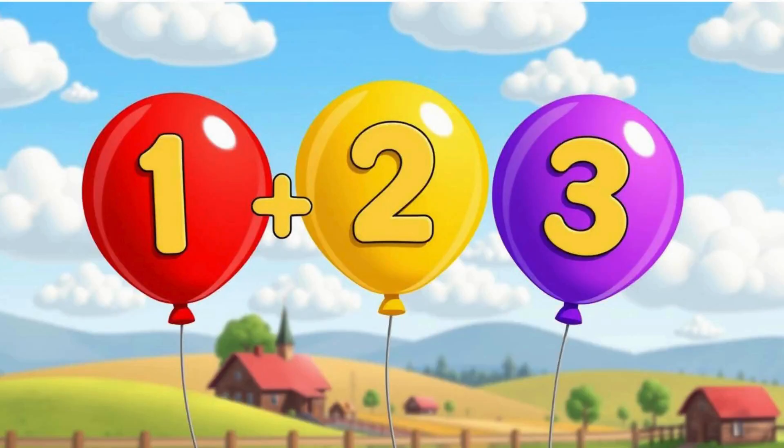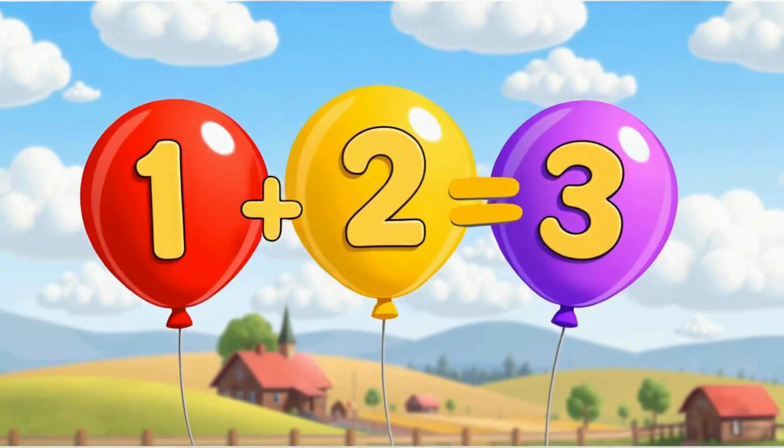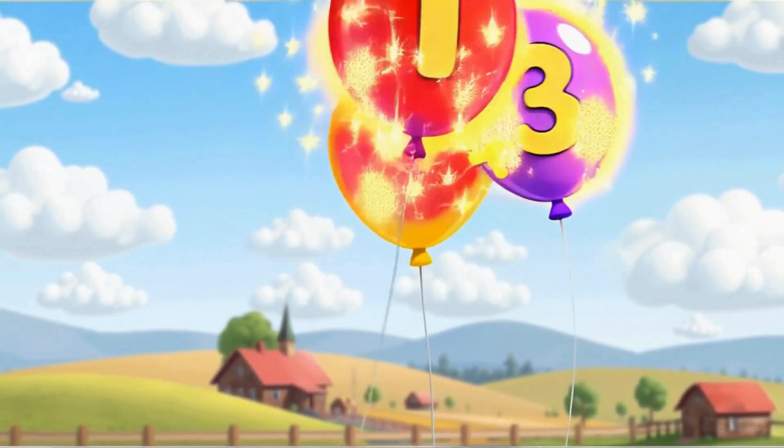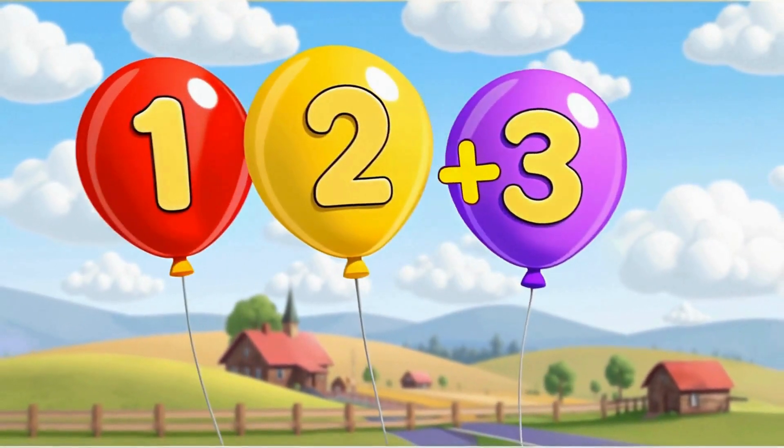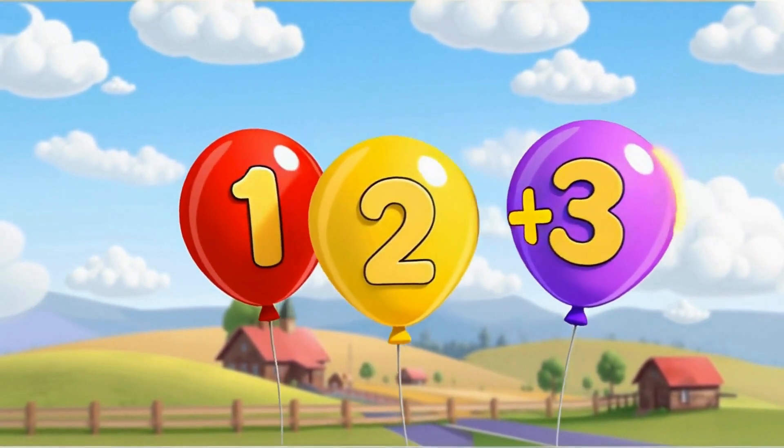How many balloons can you see? Three. That's right. Remember, one and two make three. You can also say, one plus two makes three.